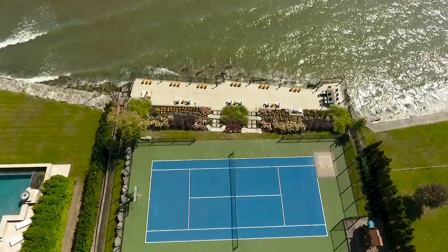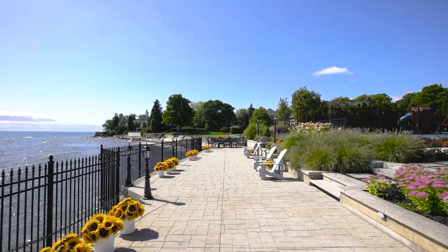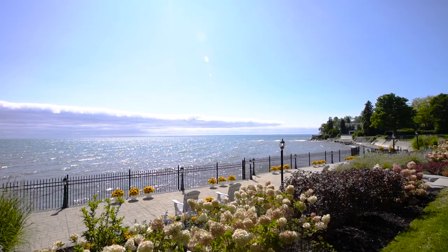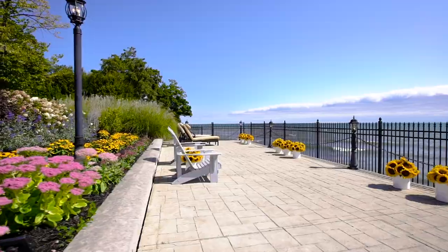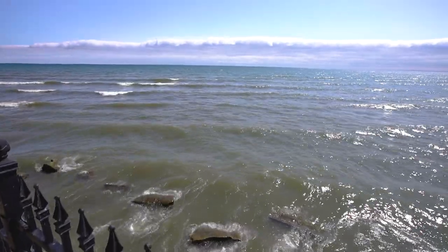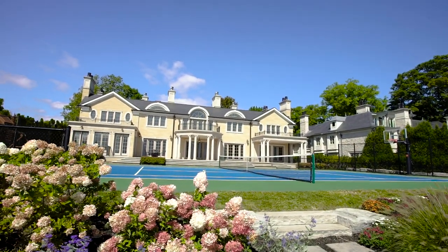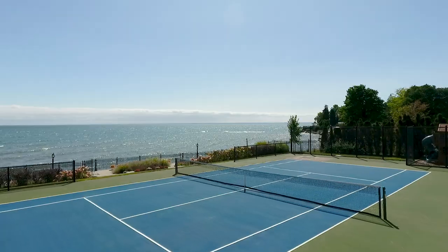The waves break on the substantial seawall supporting 2,000 square feet of stone terrace, elevated above water level, and equipped with gas barbecue. Terrace gardens lead to the tennis and basketball courts. Stone steps lead onto a huge sunbathe limestone terrace with two covered patios and six walkouts from principal rooms.